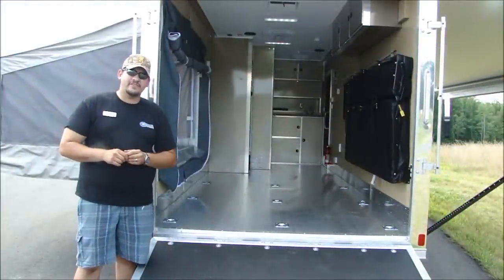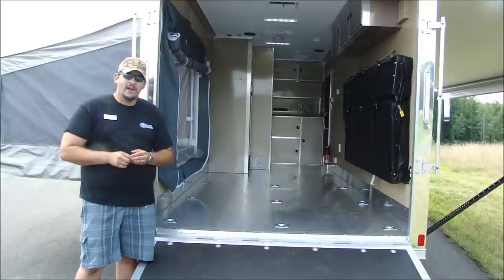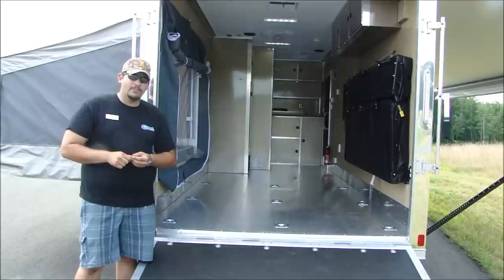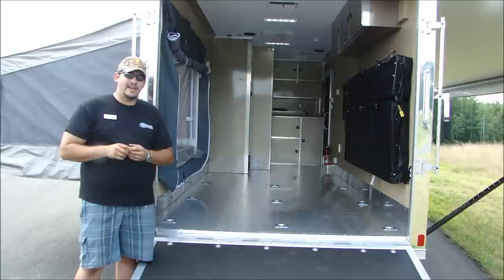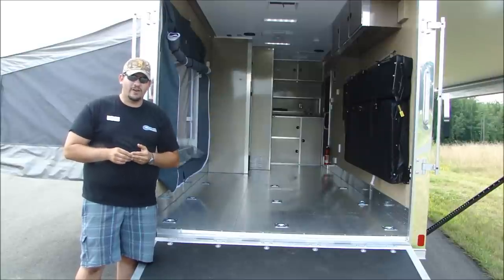Looking into the interior of the ATC RV, the first thing you'll probably notice is the aluminum floor. Rather than use wood like most companies do, ATC has opted to use an extruded aluminum board setup. This aluminum flooring actually has an I-beam integrated into it about every four inches, which adds to the structure of the trailer, gives you more rigidity, and makes sure that the trailer will support the weight you store in it.